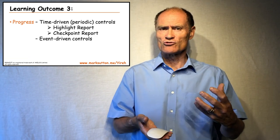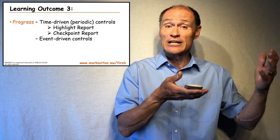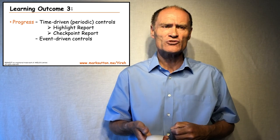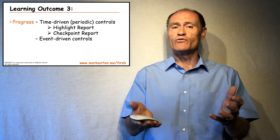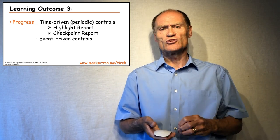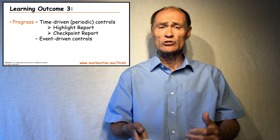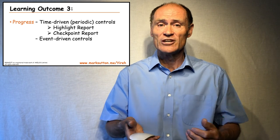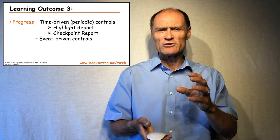The progress theme strongly differentiates between two types of control. Time-driven controls are exerted at a certain periodicity — they happen at predefined periodic intervals — and there are two controls under this banner: the highlight report and the checkpoint report. All other controls that PRINCE2 talks about are called event-driven controls, occurring as a result of some event in the project. You need to be able to differentiate between those two types of controls.